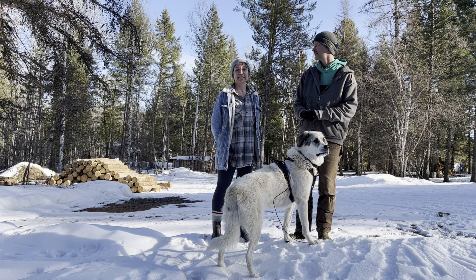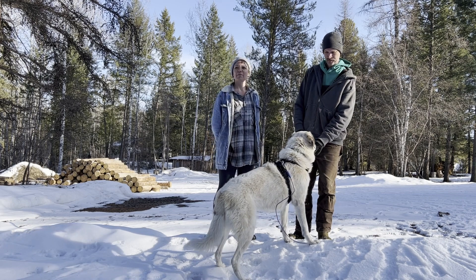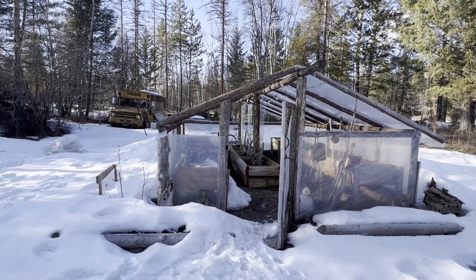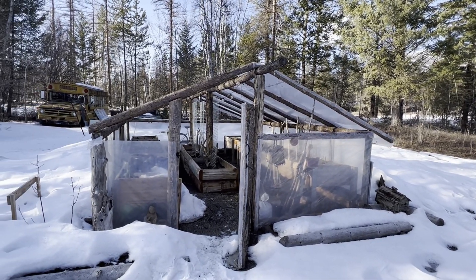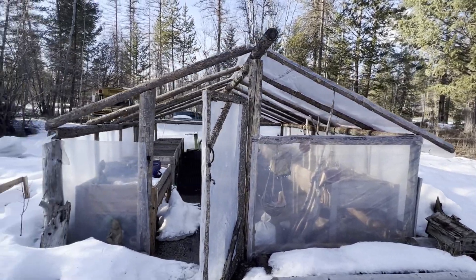I also want to show you how I start my seedlings indoors, and we're going to do that right after we look at the greenhouse. Here is the greenhouse. We live in Canada, so we've gotten a lot of snow this winter. This has actually melted quite a bit - at one point you couldn't even see half the plastic along the greenhouse. It was completely full of snow all around the edges. We also had some structure failures with the plastic.